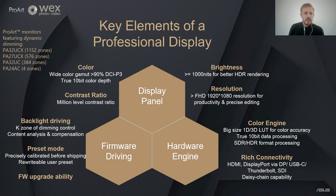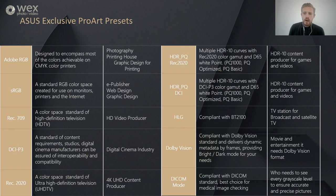On screen you can see which of our monitors feature dynamic dimming. The PA32UCX has 1152 zones and is our flagship model. The 27-inch version has 576 zones, we have a slightly lower-end model the PA32UC which has 384 zones, and our 24-inch model has 4 zones as well. Here are the presets that come with the ASUS ProArt monitors covering different colour spectrums and HDR formats — depending on which monitor you choose, the relevant preset will be available.